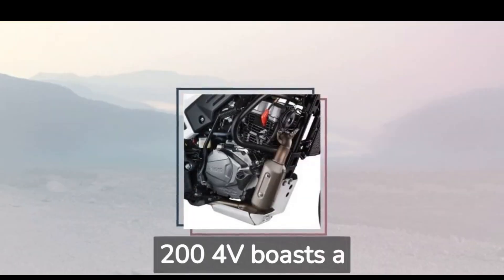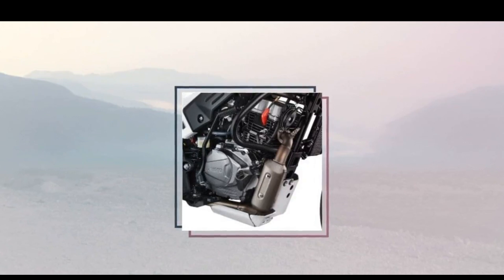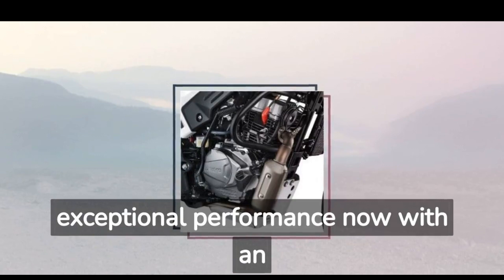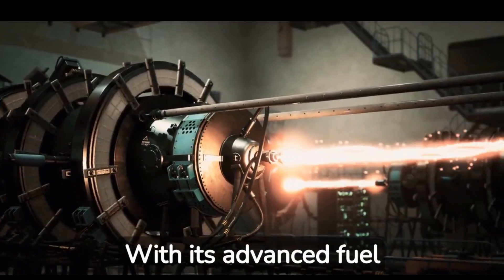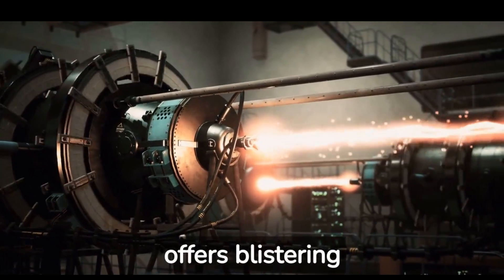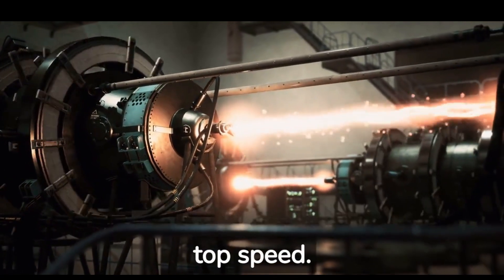The updated Spulse 204V boasts a refined and powerful 199.6 cubic centimeters engine, engineered to deliver exceptional performance, now with an OBD2 update. With its advanced fuel injection system and optimized tuning, this machine offers blistering acceleration, seamless power delivery, and an adrenaline-pumping top speed.